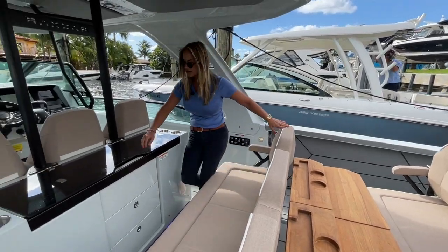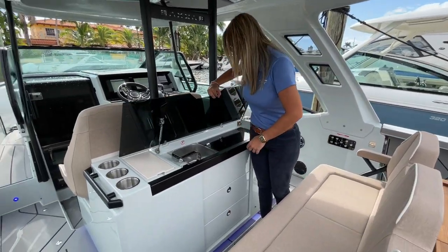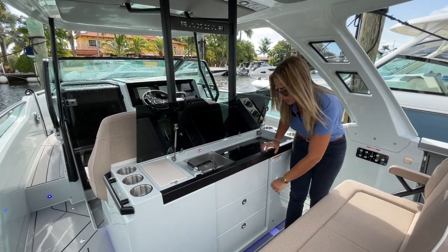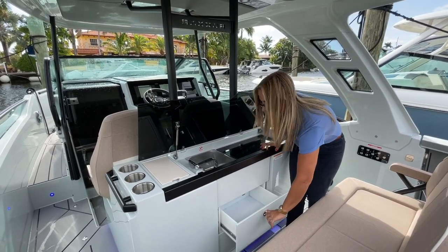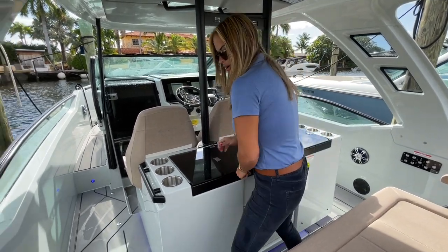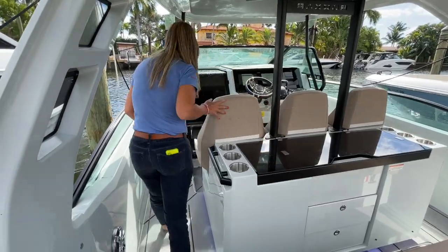Here you have a summer kitchen, which is quite nice so that you can make some food while you're out anchored at the sandbar. You also have storage drawers as well. Really cool design.